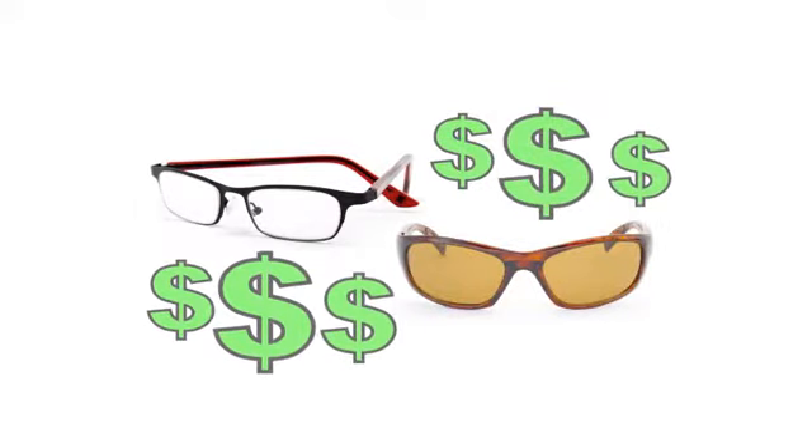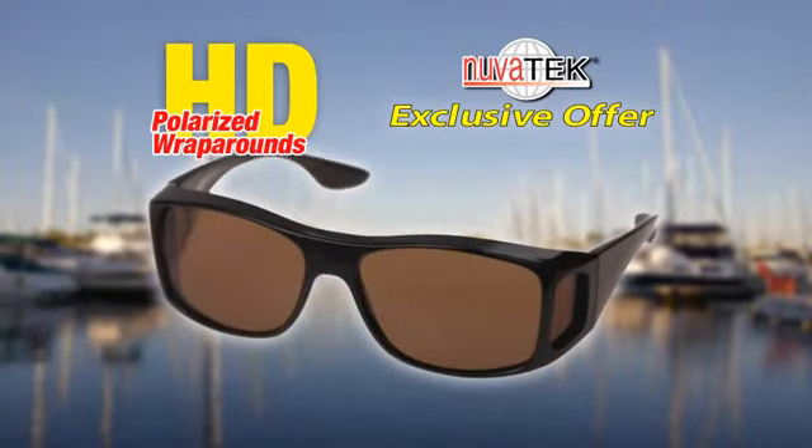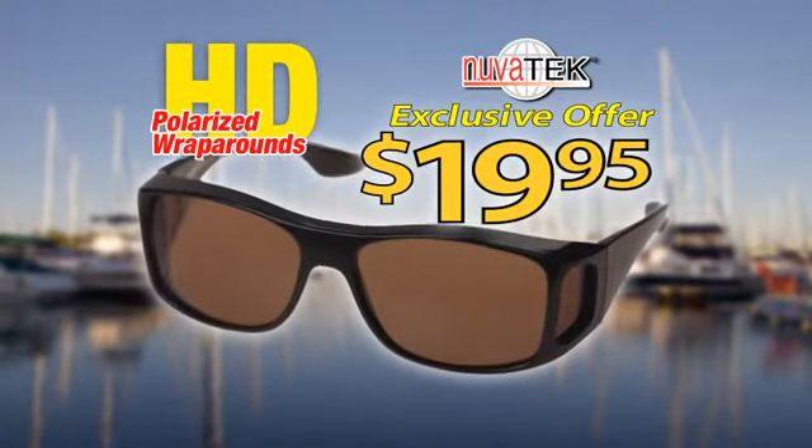Why pay hundreds for prescription glasses and hundreds more for prescription sunglasses that don't offer the wraparound protection you need? Now, through this exclusive offer, you can get the amazing polarized HD wraparounds for only $19.95.